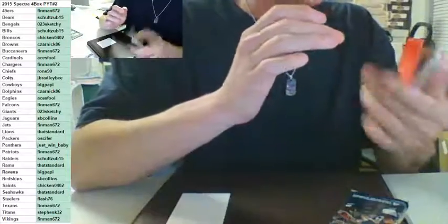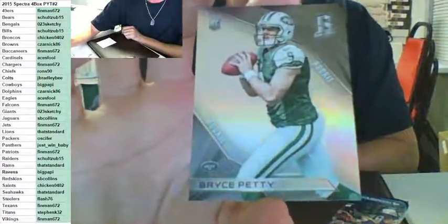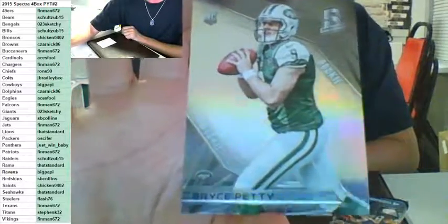For the New York Jets — it wasn't going to be a break unless we hit Bryce Petty to $99. For the Jets, Finman. Can't be a Spectre break without a Bryce Petty. Can't be a 2015 break without a Bryce Petty.